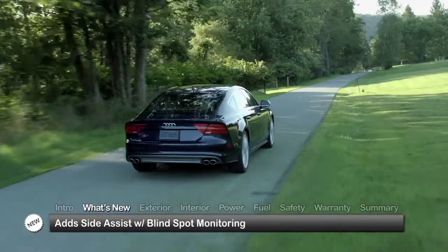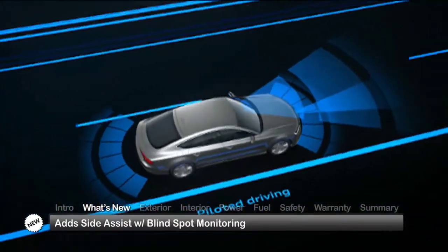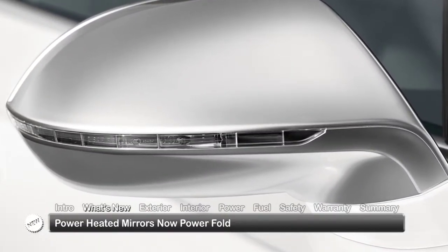One year out from its introduction, the Audi S7 carries over, adding side assist with blind spot monitoring to its safety set and power folding functionality to the power heated side mirrors.